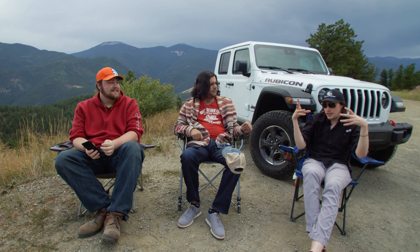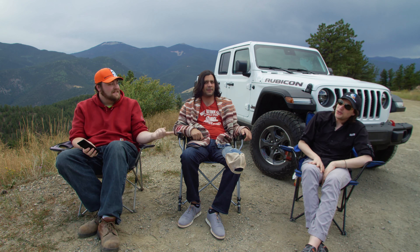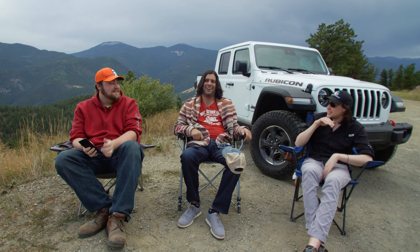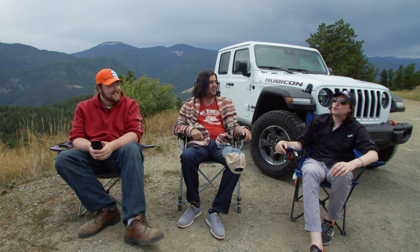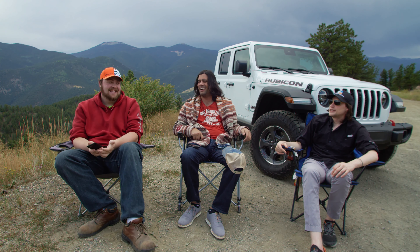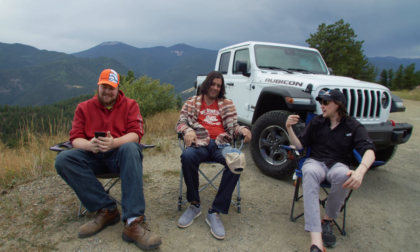Hey gearheads, welcome to another episode of OCN Drives. I'm your host Jeff Herbert, and I'm here with my buddies Graham Briggs and Alex Ball. As usual, we're here in the beautiful Rocky Mountains with the 2019 Jeep Gladiator, which is fantastic. Also with us today is our video producer Martin Sodderham and our producer Josh, who decided to follow us way out into the woods.